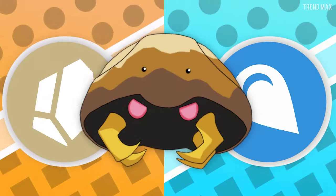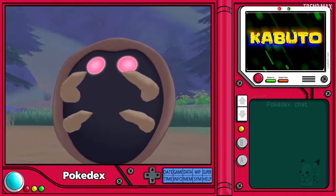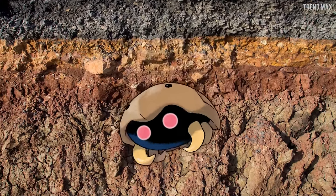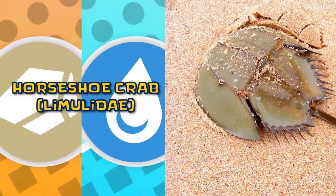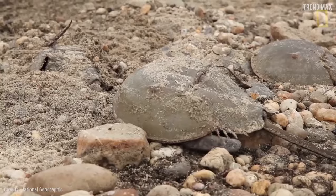Kabuto is a fossil rock-water-type Pokémon. According to the Pokédex, it lives kilometers deep. In real life, this is a horseshoe crab. It even has the same shell and the same way of moving.